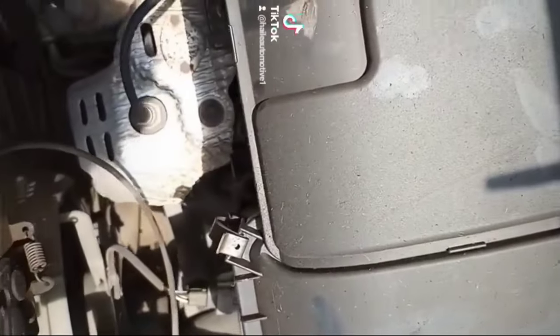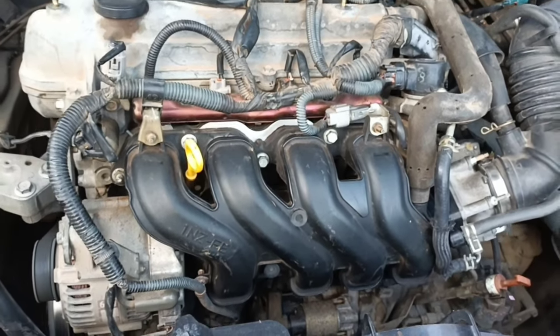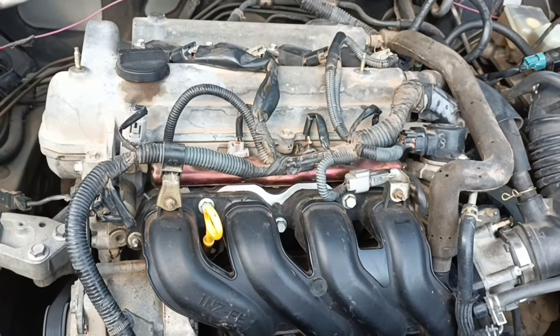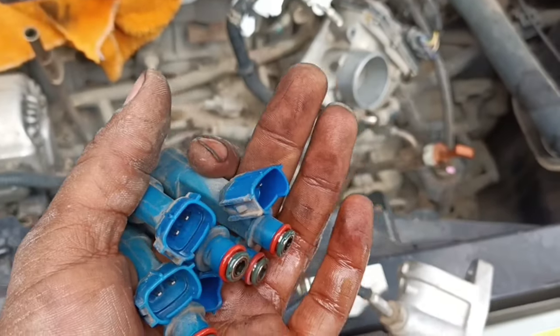Number 2: Engine Vibrates. A faulty fuel injector will cause the corresponding cylinder to not be able to fire. This means that while driving, the engine will vibrate or hiccup after it tries to finish each cycle without fuel.